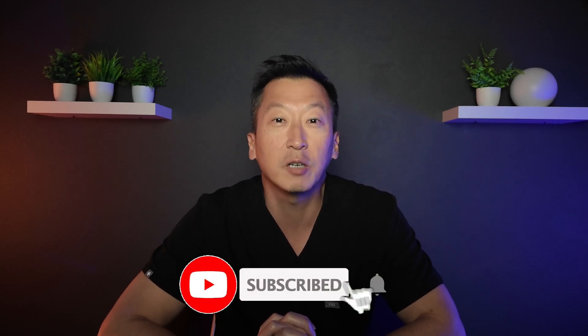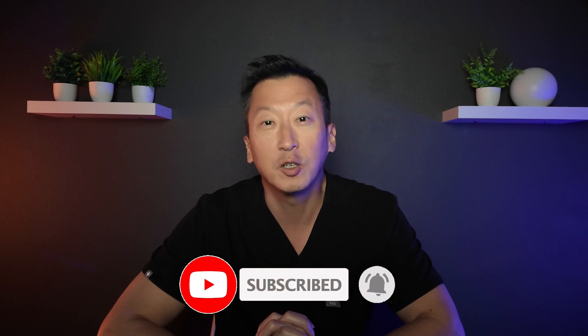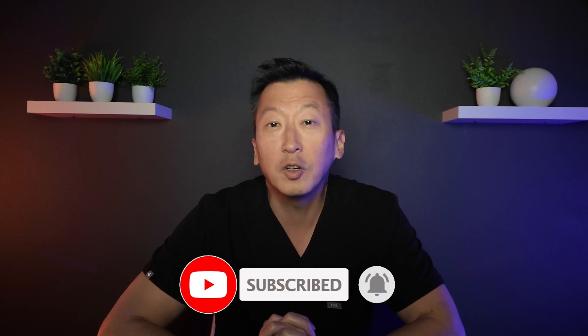If you found this video helpful, hit that like button, subscribe for more insights, and share it with someone who's considering implants. Your smile deserves the best care. Dental implants are an incredible solution, but only when they're done right. With the right planning, techniques, and surgeon, you can enjoy a smile that lasts a lifetime. Thanks for watching, and I'll see you in the next video.